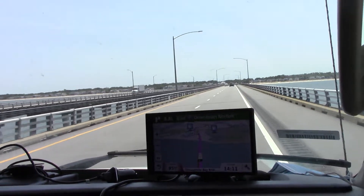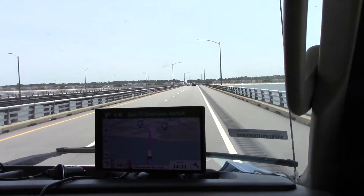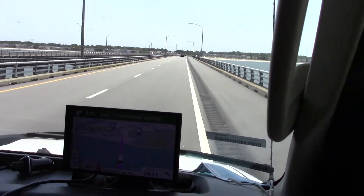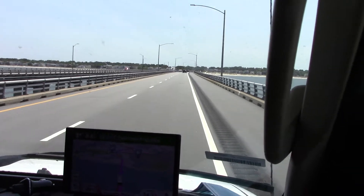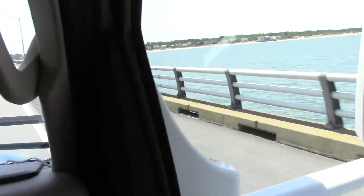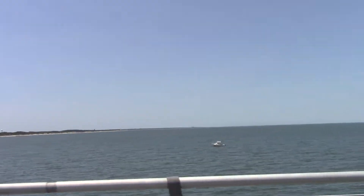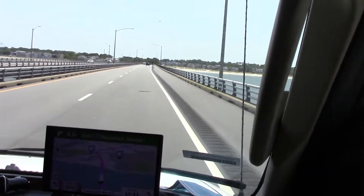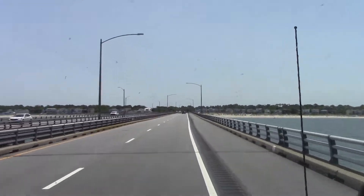Alright, so this is the last portion of the bridge section over the water and you can see the shore and you can see a boat. So we are going to enter into the island.